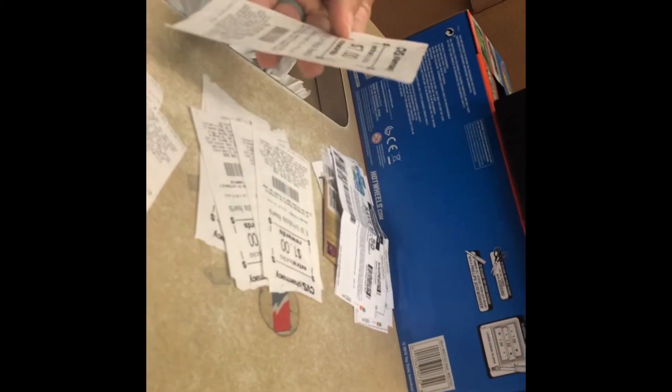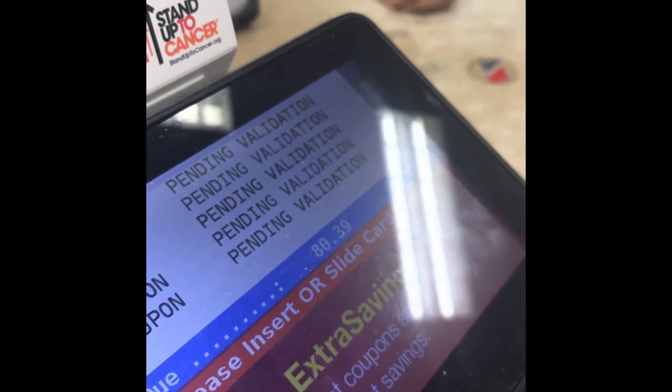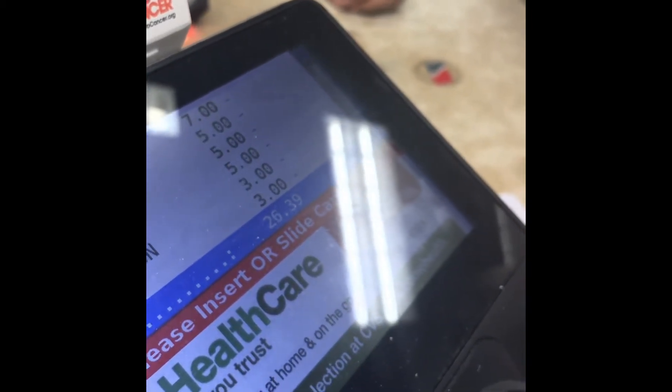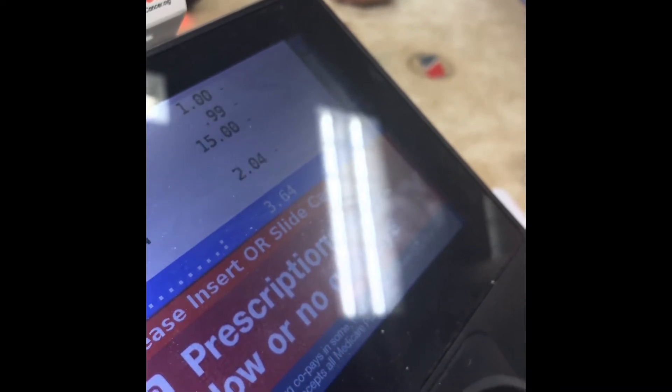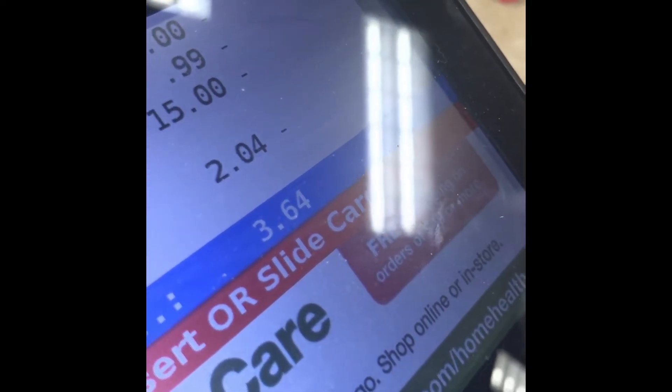Now she's scanning the Extra Care Bucks. One of these may not actually work because a cashier had added it to my transaction without me telling her to. If it doesn't work, I didn't calculate it in. So we know on the screen there are pending validations for all those Extra Care Bucks, there's a 31% off coupon for clearance, and another $3 Extra Care Bucks. And remember, there's money coming back for that $30 purchase. Our total is $3.64 — I don't need those two toys.